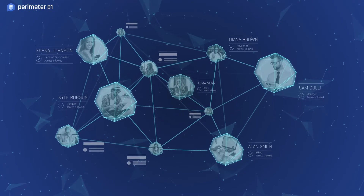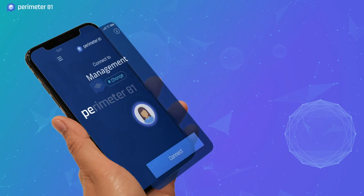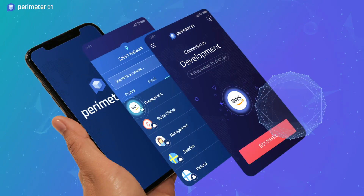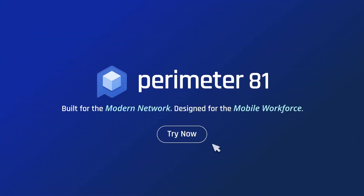Instantly prevent unauthorized access and lateral network attacks, and rest assured knowing your entire team can safely reach the resources they need no matter where they work. Perimeter81, built for the modern network, designed for the mobile workforce.